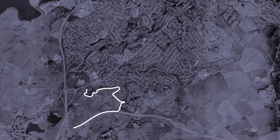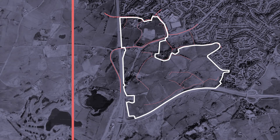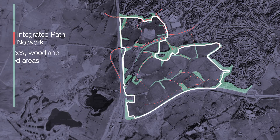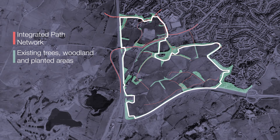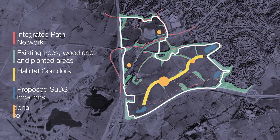At Maidenhill, walking and cycling will be encouraged through the creation of an integrated path network. Existing green features will be retained and enhanced, and habitat corridors created for wildlife. A number of SUDS ponds are proposed as features within recreational green spaces. At Maidenhill the green network will be multifunctional and truly integrated.